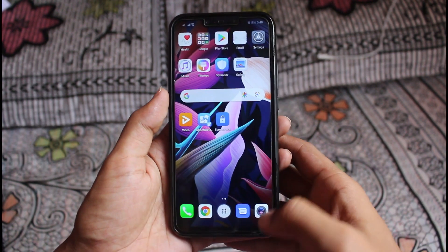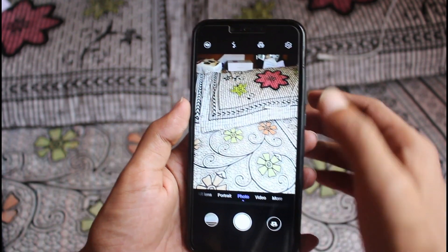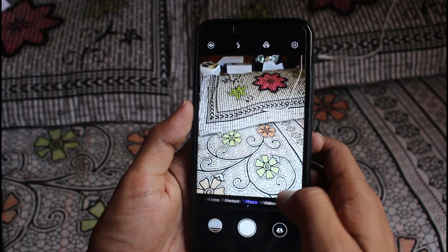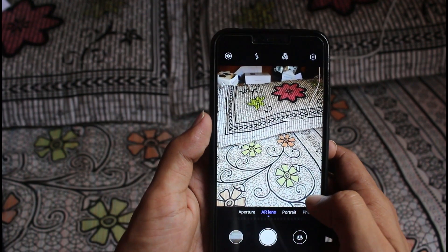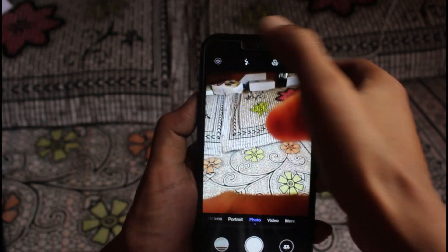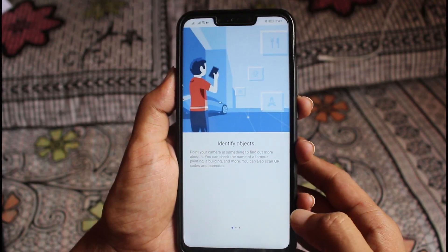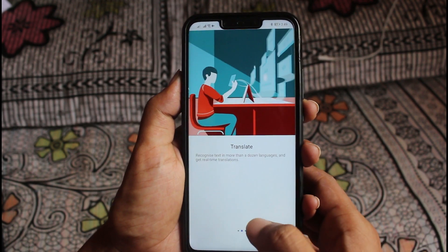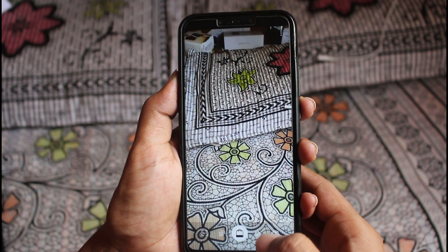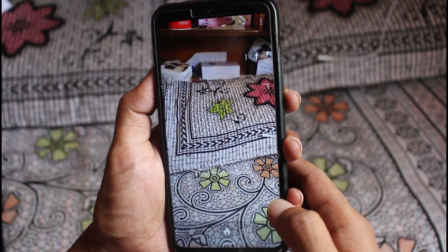Let's begin with the camera testing on EMUI 9.1. As you can see, the overall look of the camera after tapping the camera icon has already changed after the update. Now I'm going to check AR lenses — this is pretty cool. As compared to the previous version, the overall camera performance is pretty awesome. You can also translate language, calculate calories, and measure any object using the HiVision options in the camera.